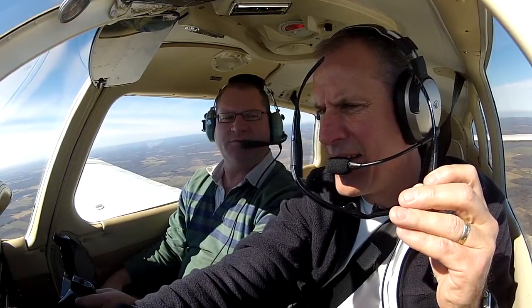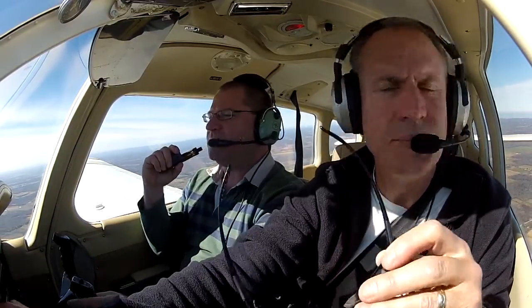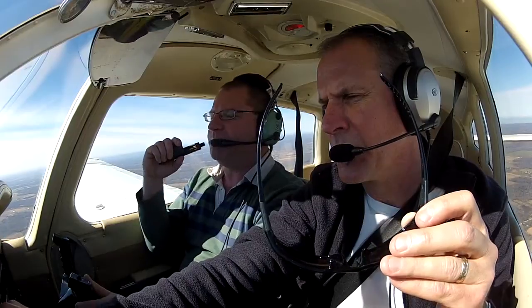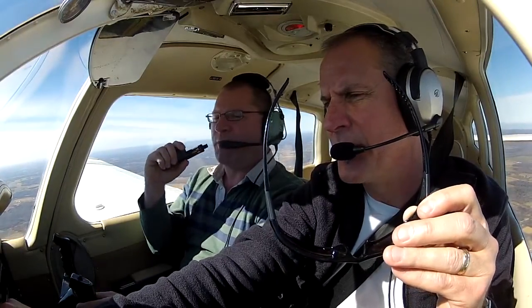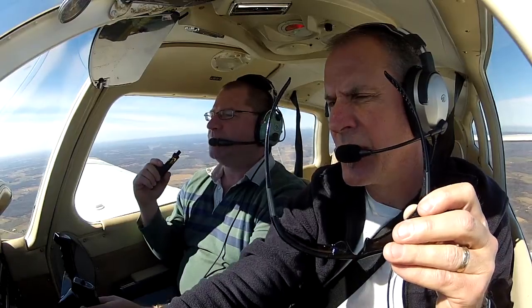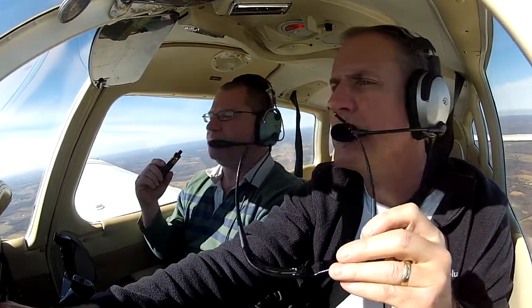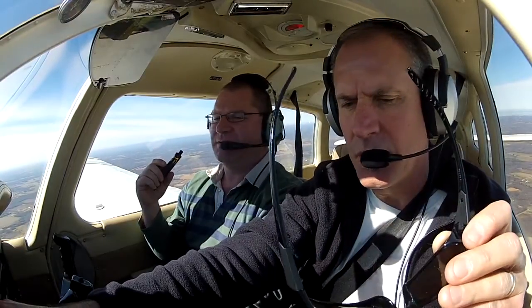Did we go to Franklin the last time we flew? Yes, I think we landed there. We did Franklin and Port Meadville. Was Franklin the one we peed at, or was that Port Meadville? It was Port Meadville — Port Peedville.